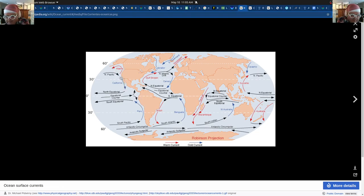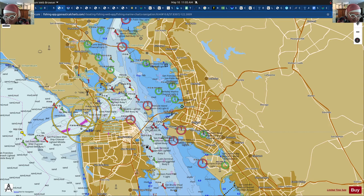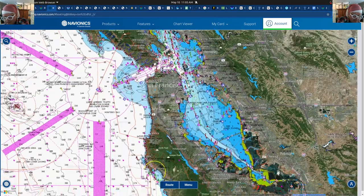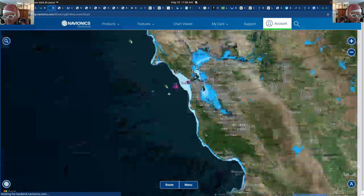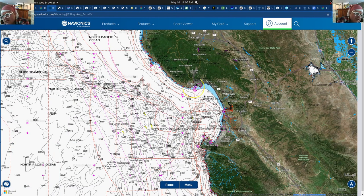Looking at currents, California has a current going south along the coast, and there's a little part that heads north. There's another current map if you want to get really detailed, but in general once you're on the coast the current goes south. I wanted to take a quick look at Santa Cruz — so basically if you're going to sail down there, there is another little area, and that is Monterey Bay.